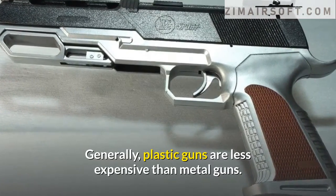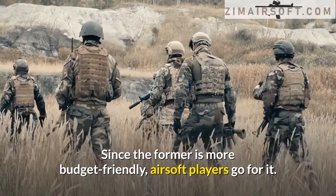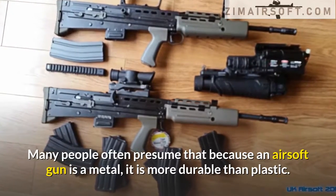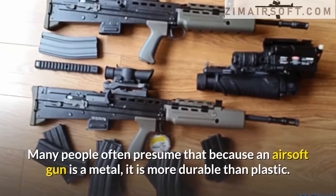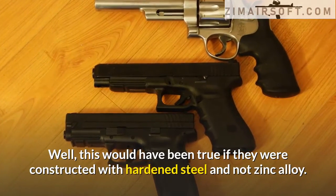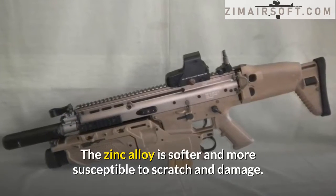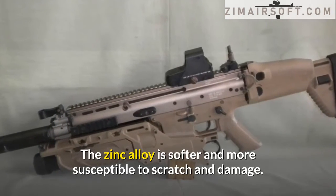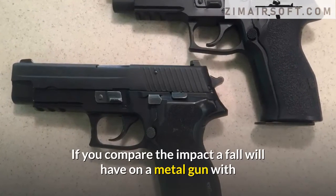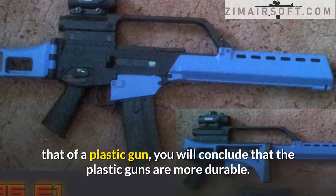Plastic versus metal airsoft guns. Generally, plastic guns are less expensive than metal guns, and since they are more budget friendly, many airsoft players go for them. Many people presume that because an airsoft gun is metal it is more durable than plastic. However, this would only be true if they were constructed with hardened steel and not zinc alloy. Zinc alloy is softer and more susceptible to scratches and damage. In fact, if you compare the impact a fall will have on a metal gun versus a plastic gun, you will find that plastic guns are actually more durable.